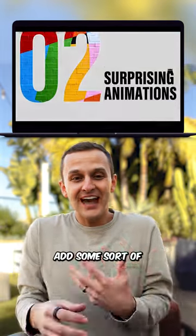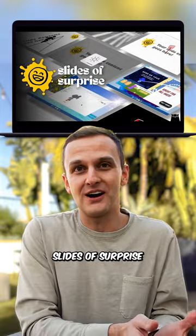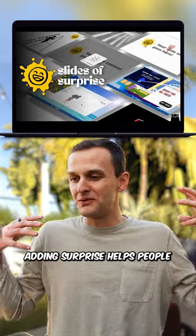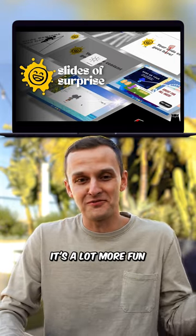And number two, add some sort of surprising animation to it. So like the one you just saw — that's from Slides of Surprise. Adding surprise helps people want to lean in more because it subverts their expectations. It's a lot more fun.